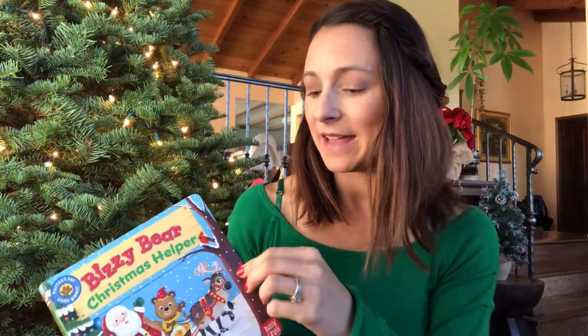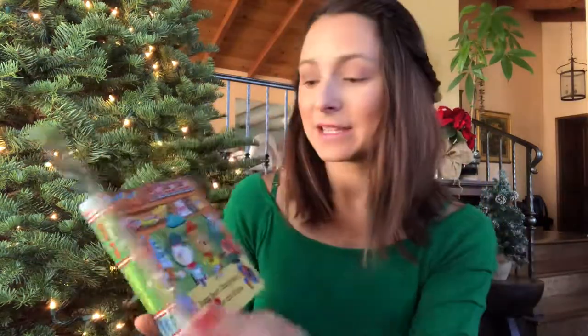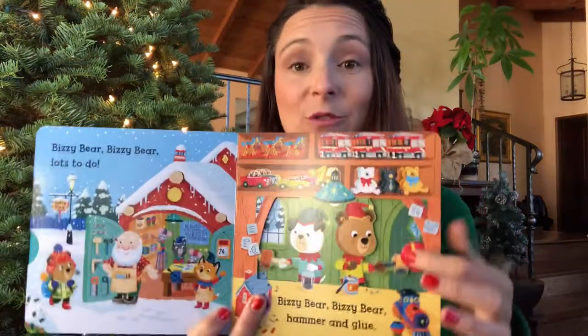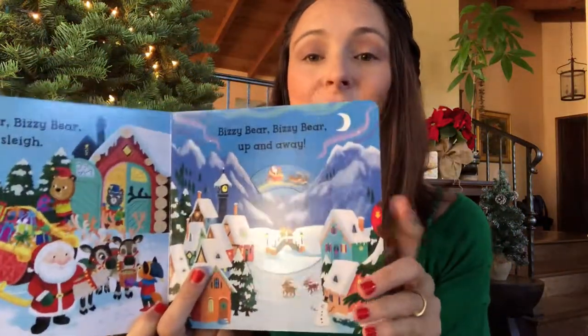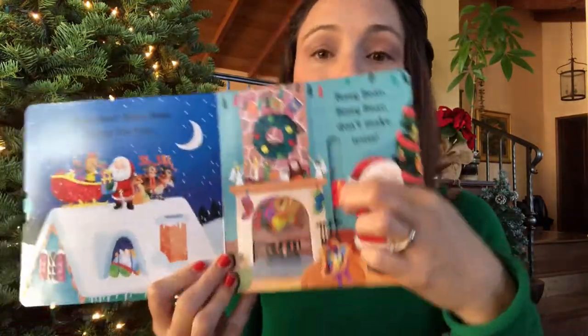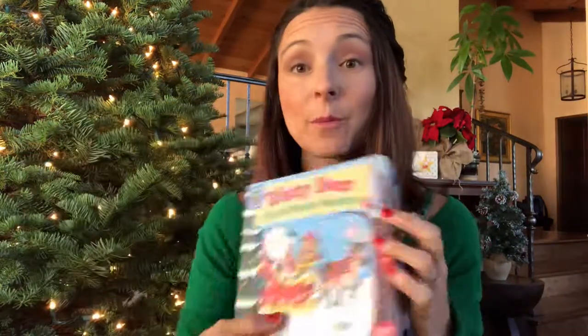Busy Bear's Christmas. Busy Bear is Santa's little helper. This book is also a board book, super durable. Basically you help Santa get ready in his sleigh — you go to the toy shop and help build the toys. This one also has a page where you can make Santa fly, and you can see the reindeer and the animals sledding. Busy Bear actually helps deliver the presents in the fireplace. So this is another super cute book.